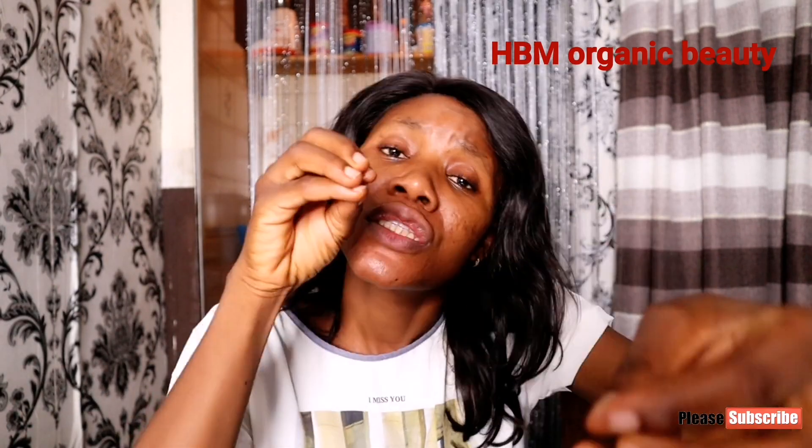Do not make the mistake of combining niacinamide with AHAs or even BHA — which is your salicylic acid. Do you wonder why some people make organic cream, sell it to a client, and the client comes back complaining of a reaction? It's not because you didn't use pure ingredients — everyone believes organic products shouldn't react on someone's skin — but the mistake is mixing two ingredients that don't align, that don't work together.